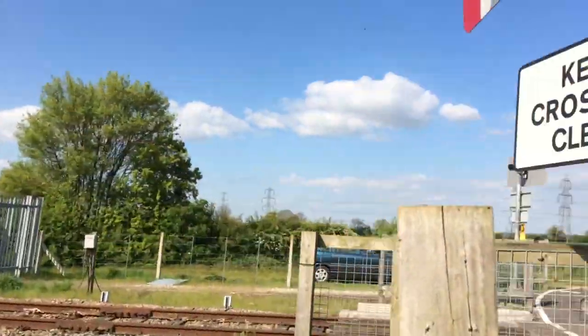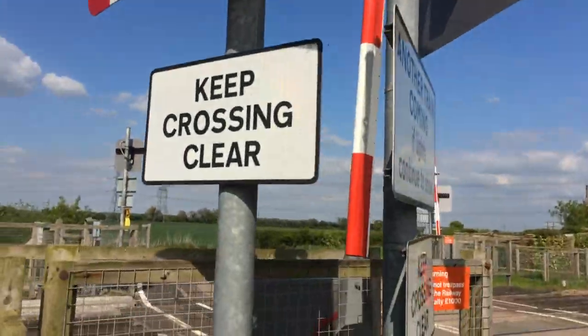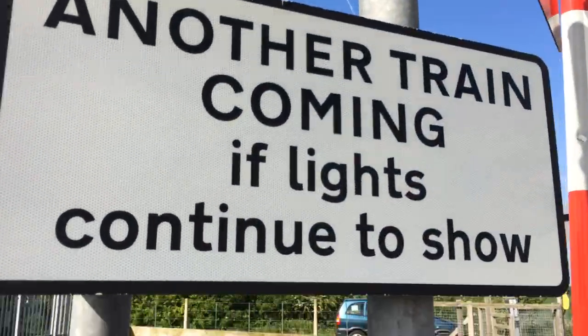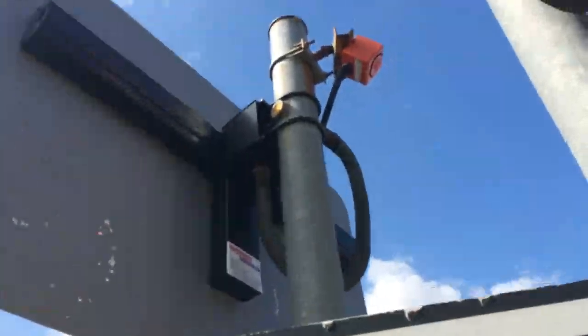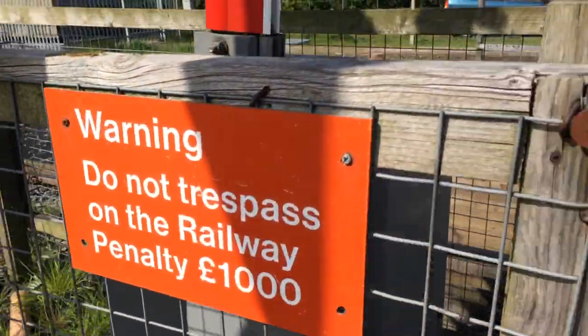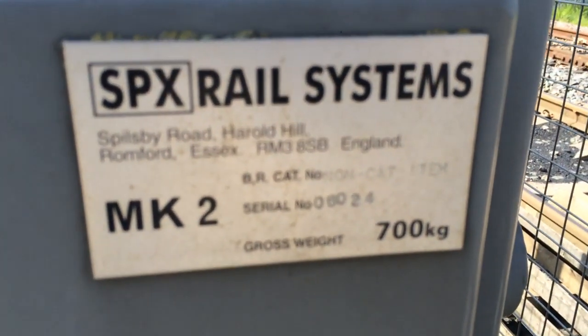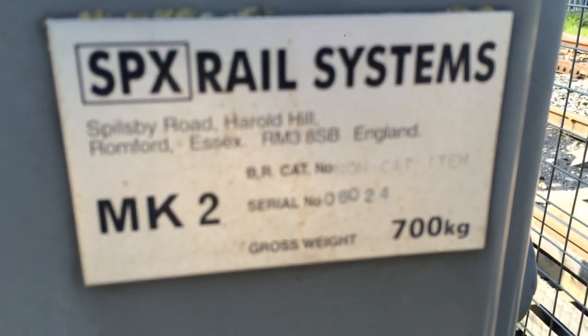Back here first — LEDs, keep crossing clear, lights, alarms up there on that post, new alarm, do not trespass on the rope — only a thousand pounds. Romford. This barrier was made in 2006; if you read the plate: 06-024.